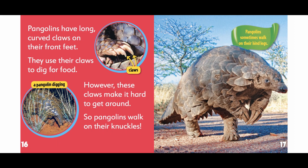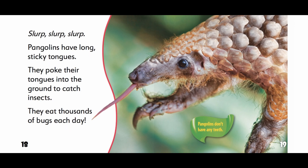Pangolins sometimes walk on their hind legs. Pangolins have long sticky tongues. They poke their tongues into the ground to catch insects. They eat thousands of bugs each day. Pangolins don't have any teeth.